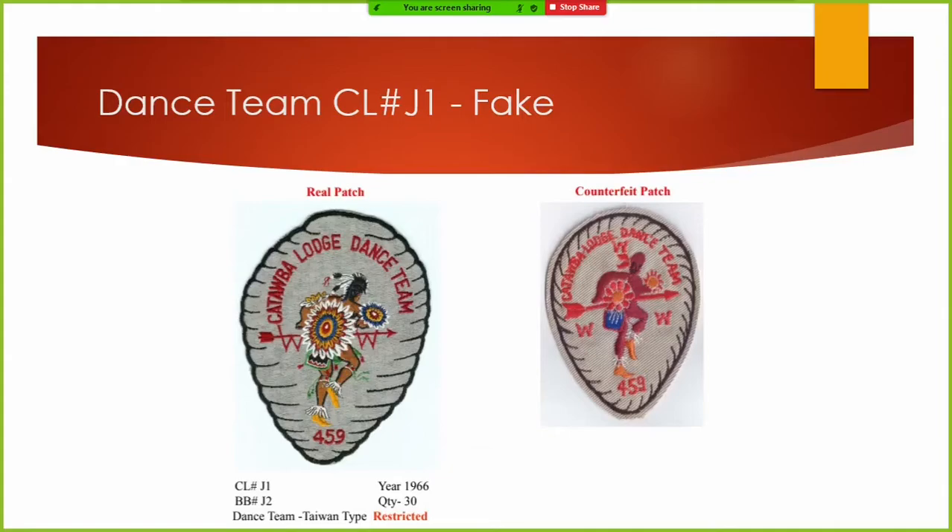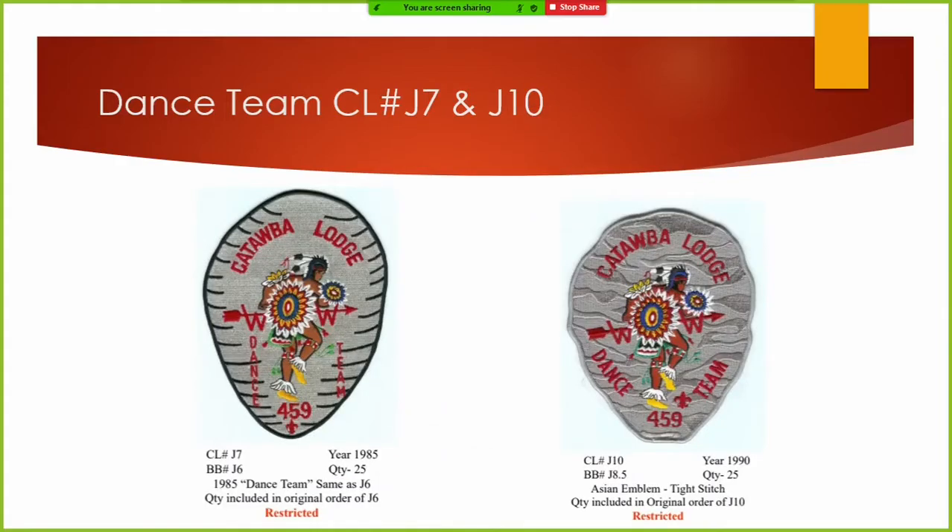There is a fake of it, but it's real easy to tell the difference. Our next issue is going to be the Dance Team patch. This one I actually had done when I was the Dance Team advisor because we simply did not have the money. In the 80s our lodge was absolutely broke. All the adults gave us money to buy patches for conclaves. I took the J6 design to a local embroiderer and she put 'Dance Team' on 25 of them.